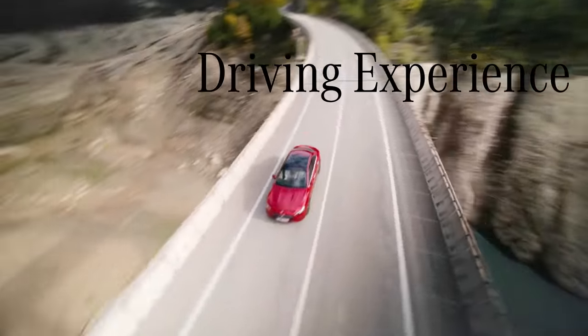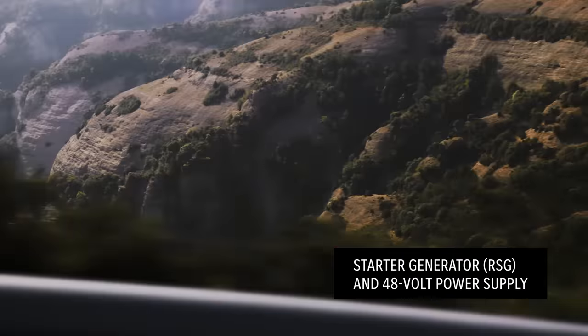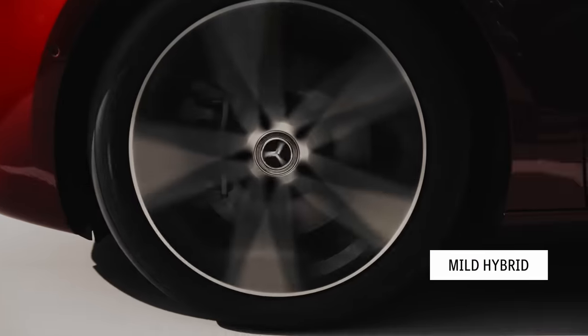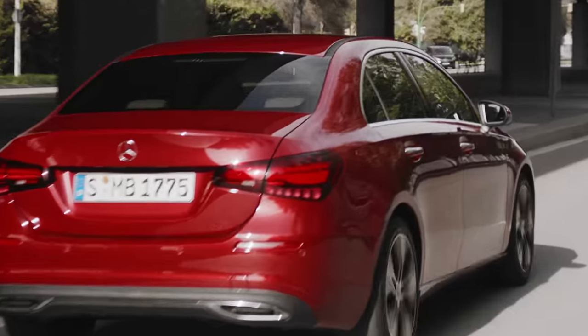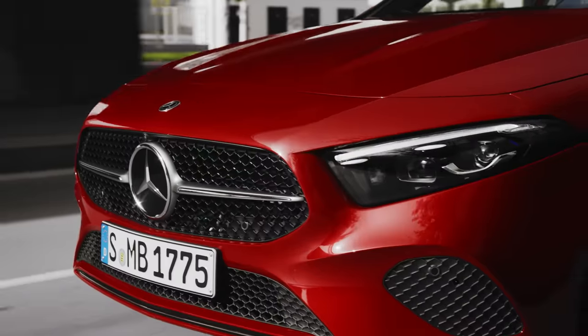The new A-Class Sedan is available with three gasoline and one diesel engine. All gasoline engines now have a starter generator (RSG) and 48V power supply. Depending on the situation, the RSG provides an additional boost of 10kW for a short time. The RSG acts as a mild hybrid, providing a temporary power boost as well as hybrid functions such as sailing and recuperation. The advantages of 48V: more power and more efficiency, with transitions of the start-stop and sailing functions being almost imperceptible.